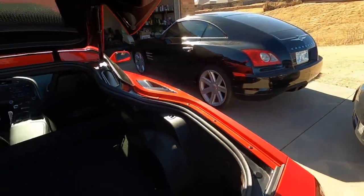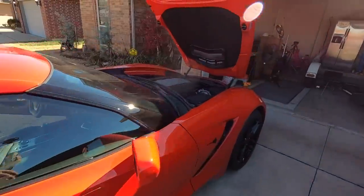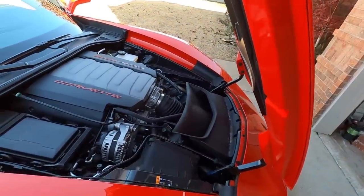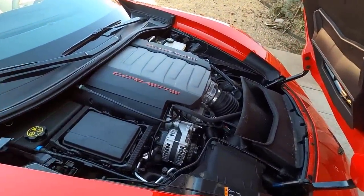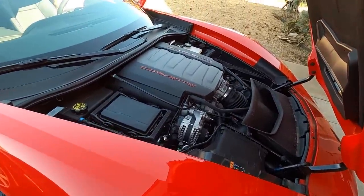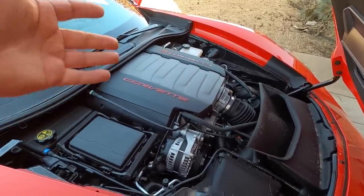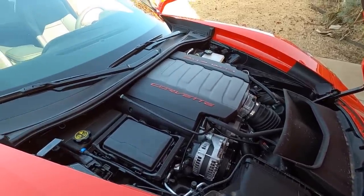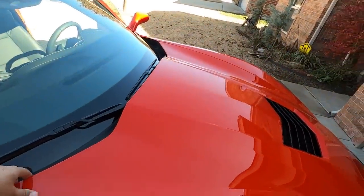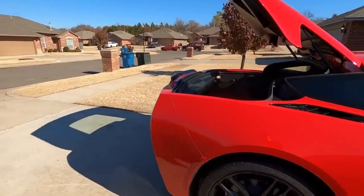There's also a power outlet in the hatch, which I don't really understand. Here's your beautiful 6.2-liter LT1 — I believe it's around 450 horsepower and 460 pound-feet of torque, but you guys can comment below with the exact specs. It's riding on what I believe are Michelin Pilot Super Sports.